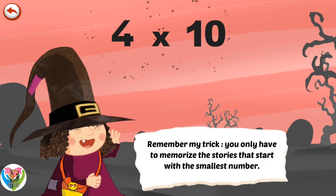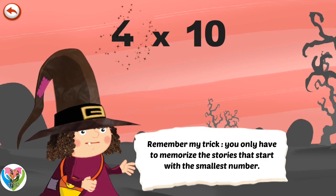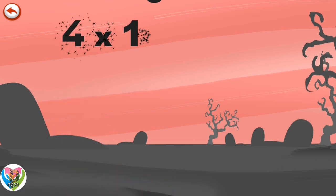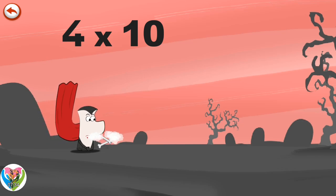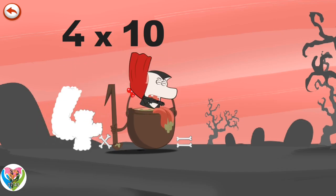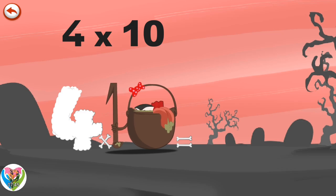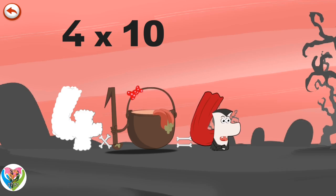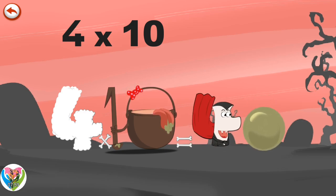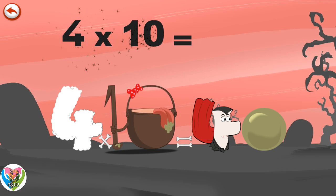What's the story of 4 x 10? When Vamp 4 meets the potion Magi-10, it makes him very, very hungry. He dives head first into the cauldron and comes out feeling very full. He gives an enormous magic burp and blows a bubble in the shape of a zero. 4 x 10 is 40.